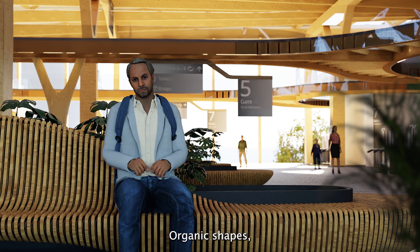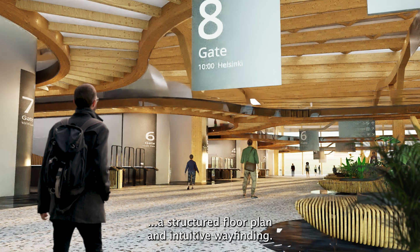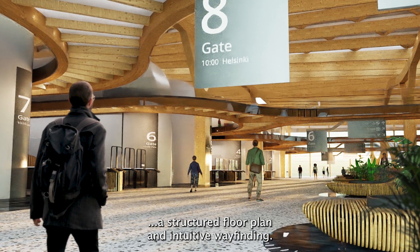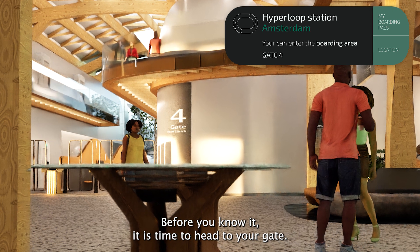Organic shapes. Luscious plants. A structured floor plan and intuitive wayfinding. Before you know it, it is time to head to your gate.